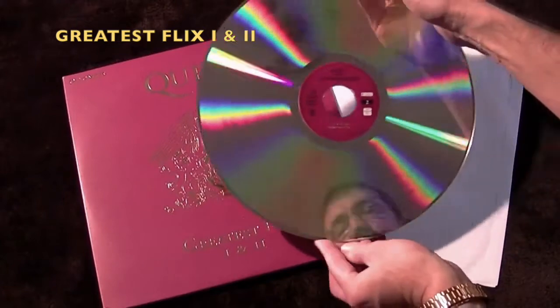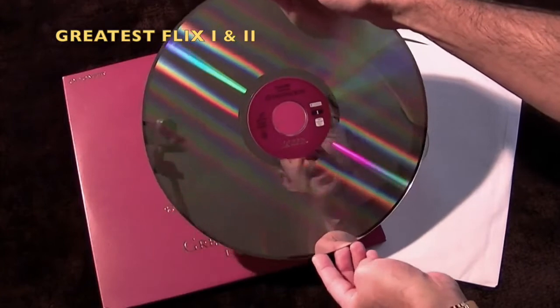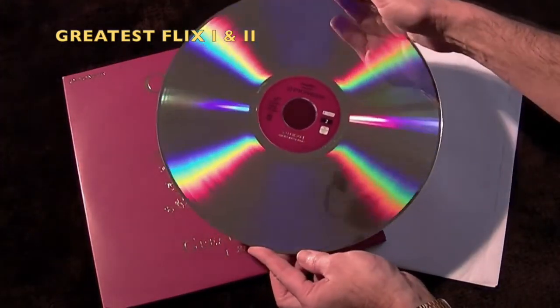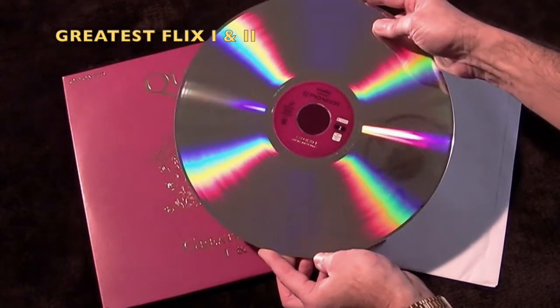This is what the Laserdiscs look like — very thick and heavy and very silvery. Very nice. If you do have a player, they are well worth getting hold of.